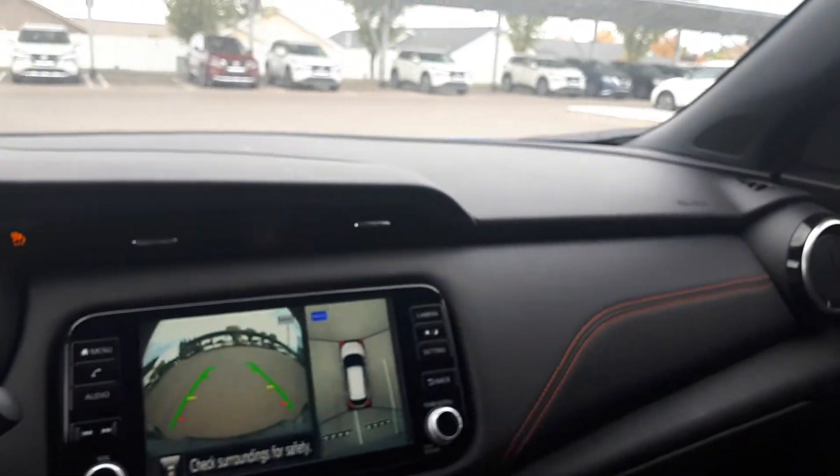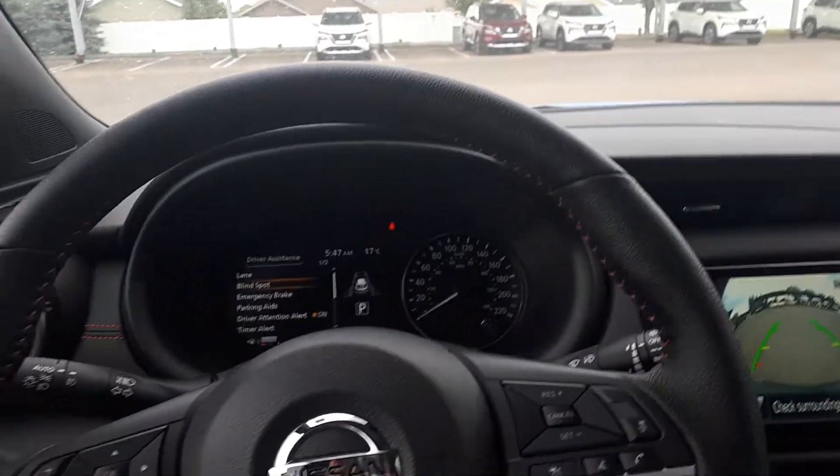This car is a beautiful little car with lots of features for a small car. And of course, the Bose speaker sound system.